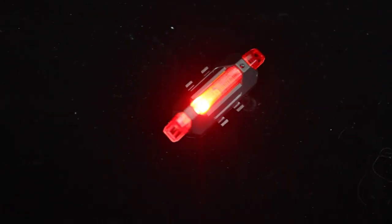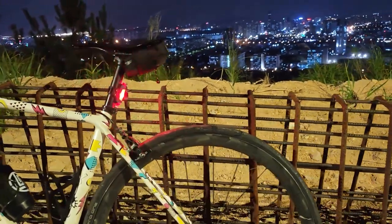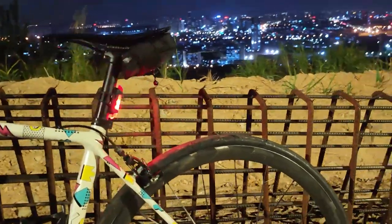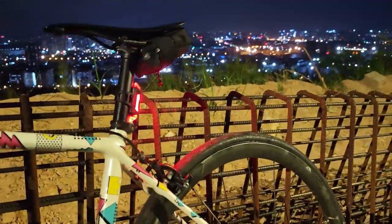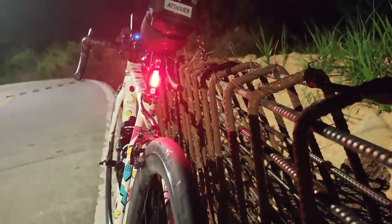Another cool thing I totally wasn't expecting: it also comes with a rear tail light. It can slip onto the back of your seat post nice and easily. These days I'm using the Garmin Radar as my rear light — link to that video up here — but it's always nice to have a spare rear light, especially one that's so small and easy to slip in your pocket.